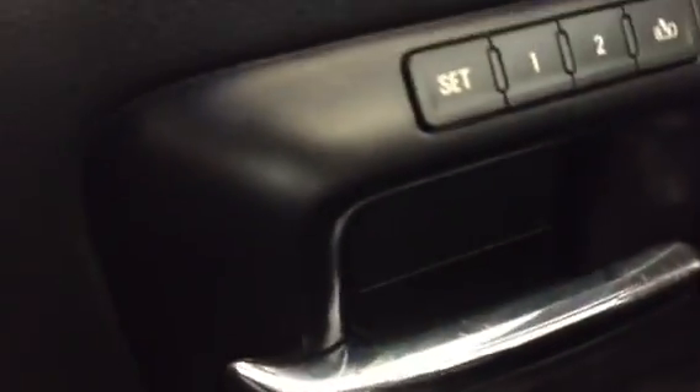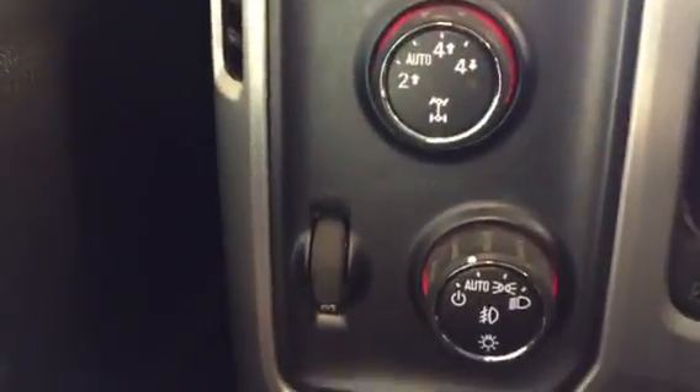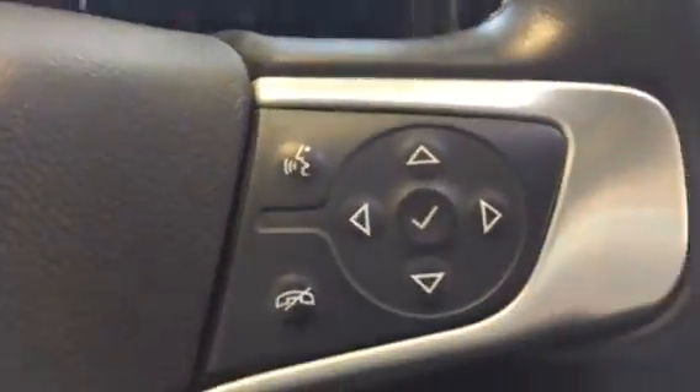I just want to show you the memory seating, which is nice, and of course your power folding mirrors. You've got your locking four-wheel drive, your automatic headlights so you can just set it and forget it, and you have Bluetooth on the steering wheel.